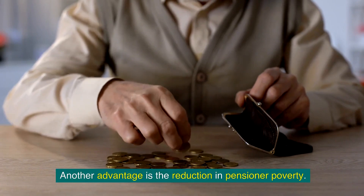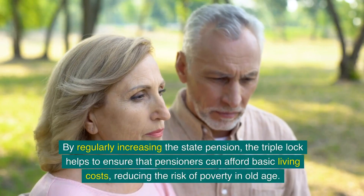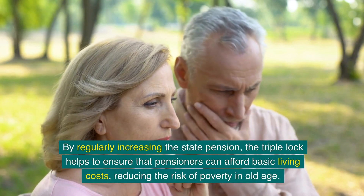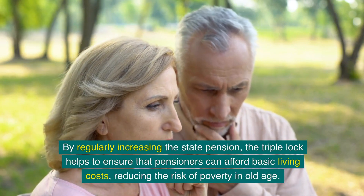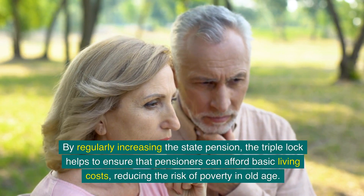Another advantage is the reduction in pensioner poverty. By regularly increasing the state pension, the triple lock helps to ensure that pensioners can afford basic living costs, reducing the risk of poverty in old age.